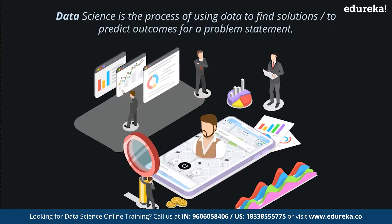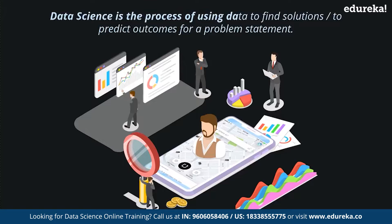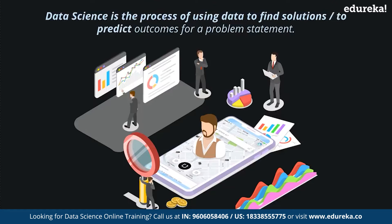In simple words, data science is the process of using data to find solutions or to predict outcomes for a problem statement. To better understand data science, let's see how it affects our day-to-day activities.